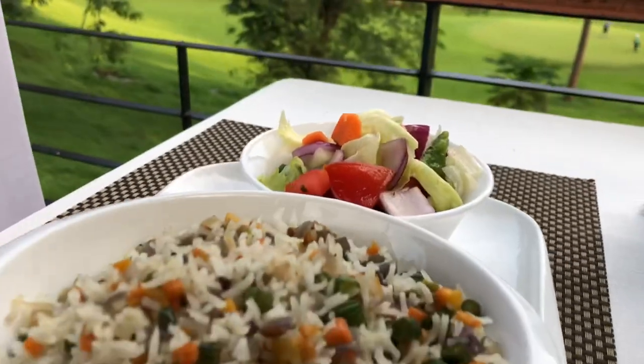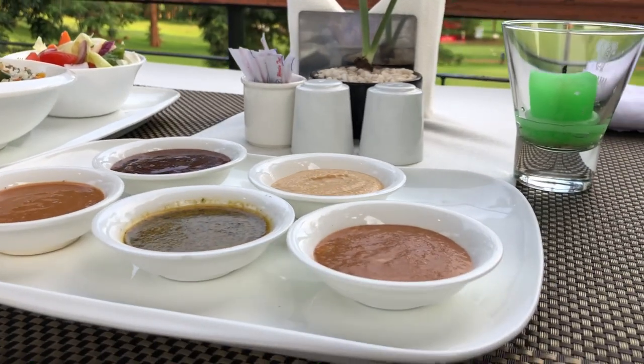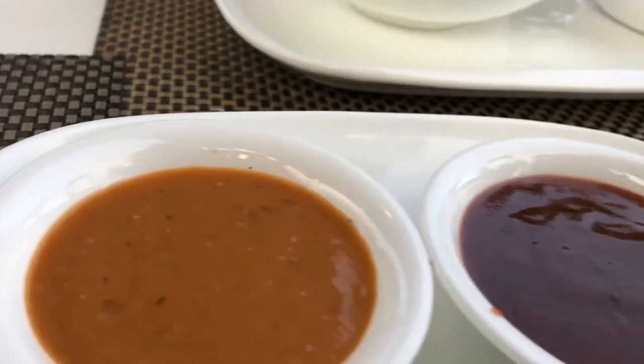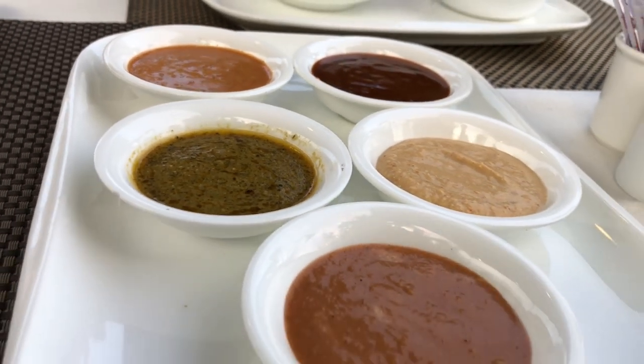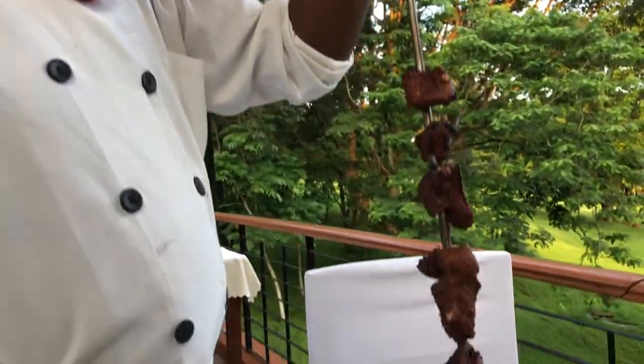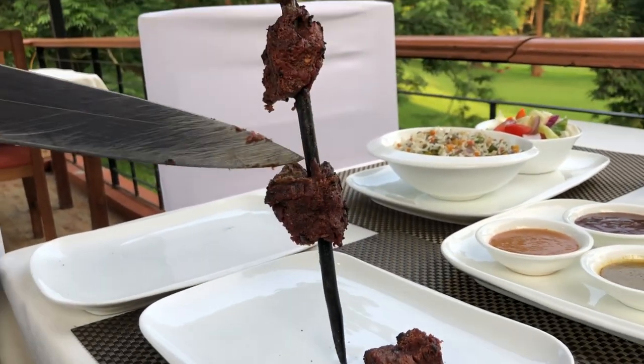My barbecue platter comes with vegetable rice and these sauces. I was so excited to try this. They had sauces made with cognac and barbecue sauce, chili and mushroom cream, and a sauce made with wine. For the barbecue platter we had grilled buffalo seasoned in cumin.